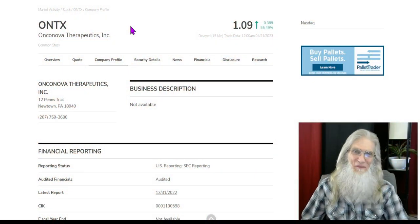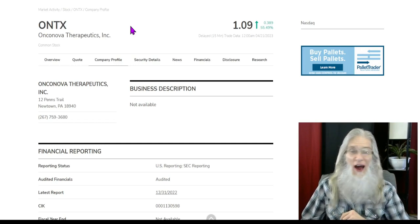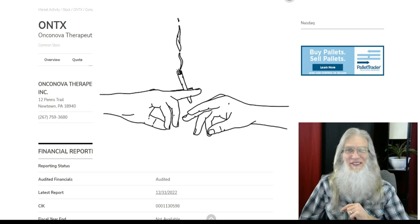Hey guys, thanks for stopping in. I'm John Zadar, I am the host of On Top and Hot. This is the weekend of April 20th, or better known as 420 for those of you in the know. Have fun, enjoy yourself.